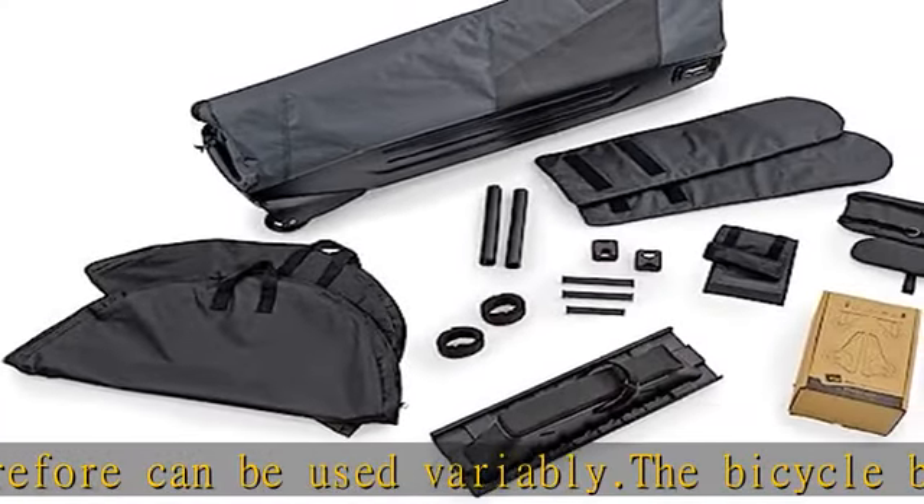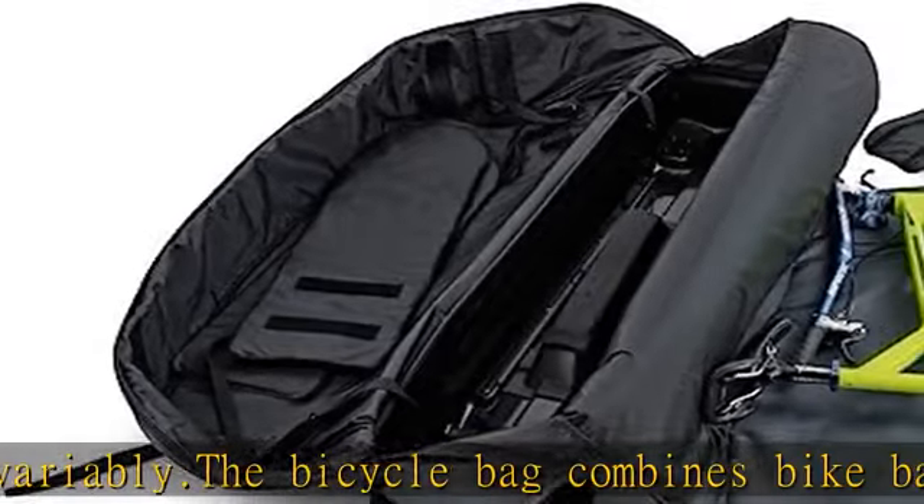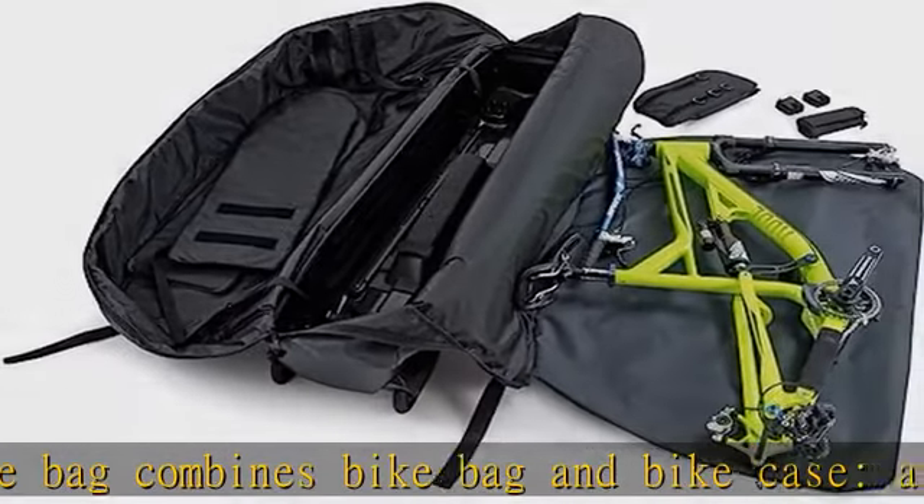Interior: The bag includes a reinforced base shell, a two-way zip, a practical outer pocket, and two wheel pockets up to 29 inches.